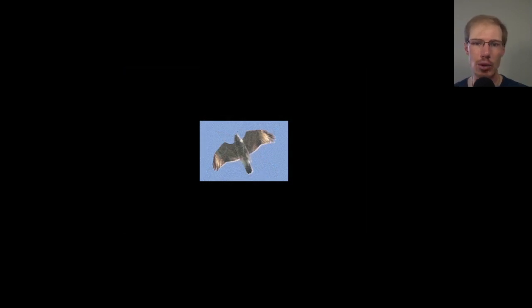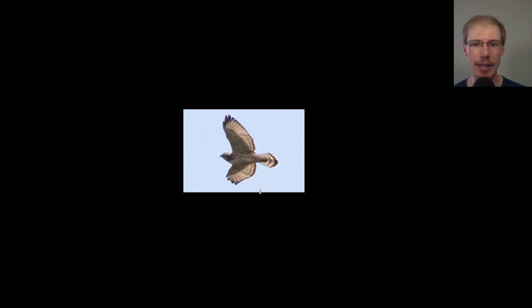Here we have a juvenile red-shouldered hawk high overhead — we can see those translucent crescents near the wingtips, which are a great field mark for red-shouldered hawks, both juveniles and adults. Even when it has the wingtips tucked back a little bit, they still look quite rounded — not that super pointy look you see on broad-winged hawks. Speaking of broad wings, here we have one. Their wingtips look pretty pointy because they're made up of only four feathers compared to five feathers for red-shouldered and red-tailed hawks. Red tails would have dark patagial bars, whereas broad wings and red shoulders do not.